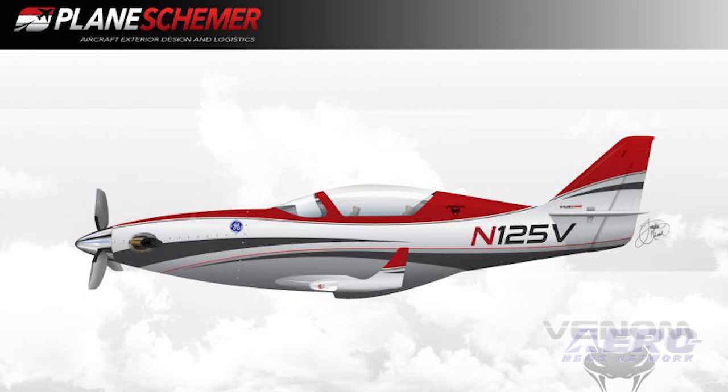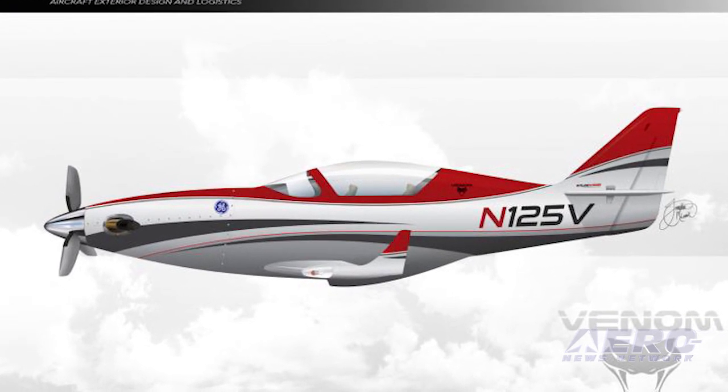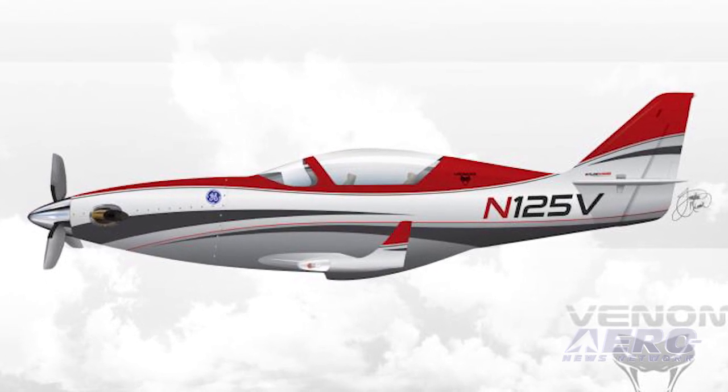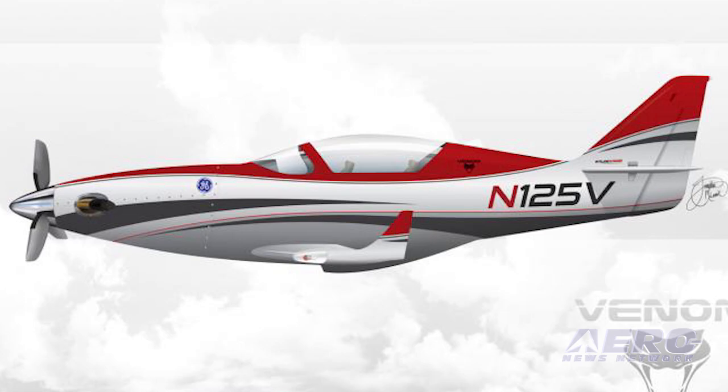The Turbine Venom aircraft is currently in the final build phase, with completion and rollout planned for later this month. The aircraft will be flown to EAA AirVenture 2016 and will be on static display at the GE Aviation booth.